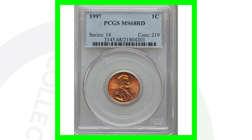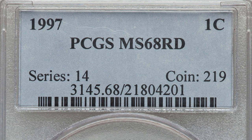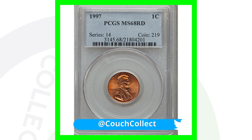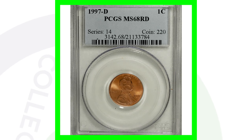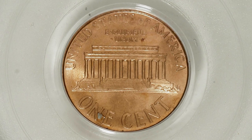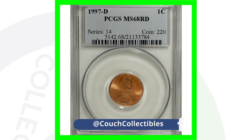The high-graded 1997 no mint mark business strike — not the proof coin — has a high grade, and that's why it sold for over $1,900: a mint state 68 red 1997 penny. If your coin has been circulated, it's probably not going to grade at a mint state 68 or 70. For the 1997 D mint mark high-graded version, this coin sold for over $800 because it's graded at mint state 68 red.